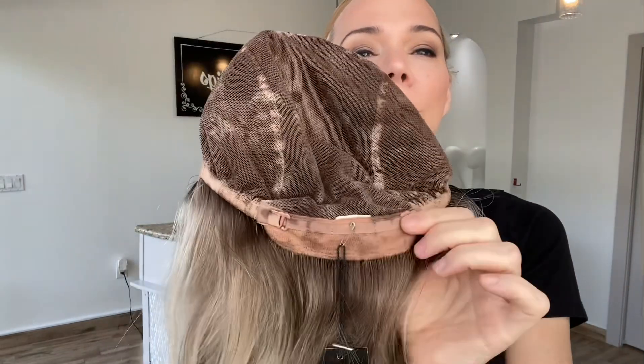Fully hand-tied cap with adjustable straps, ear tabs, and a double monotop lace front. I'll put a link below to this exact wig.